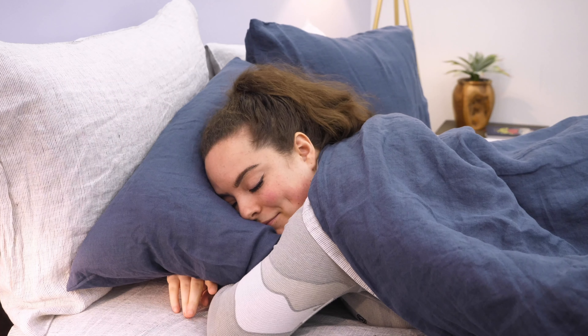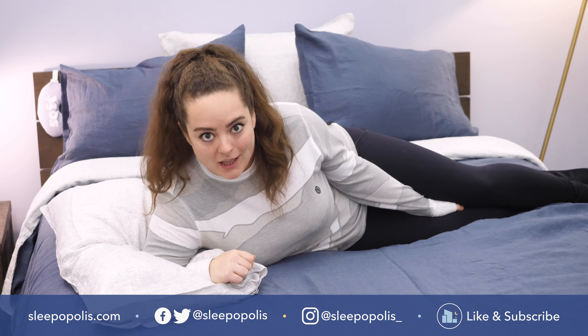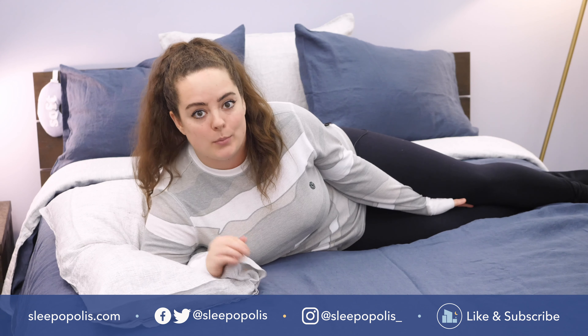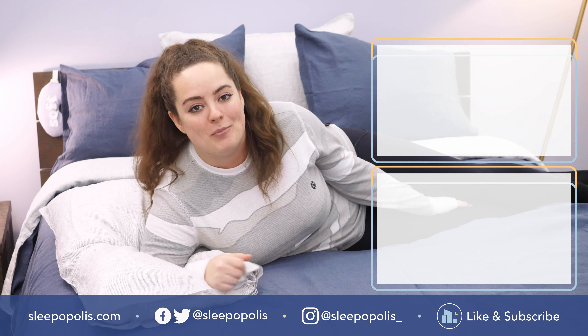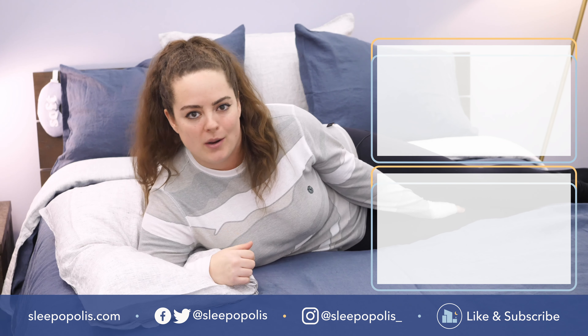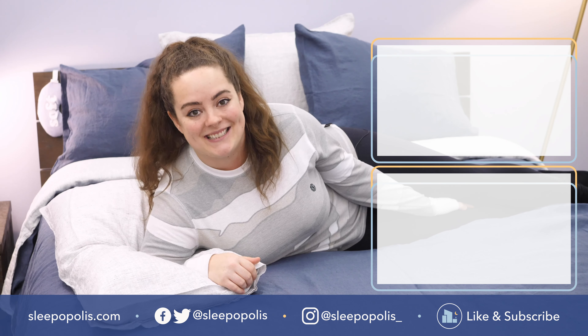That's it for me. For every last detail on this bedding bundle, be sure to check out my full written review, which is linked below. Remember, if you want to see how this linen compares with other linen bedding I've tested, just head on over to sleepopolis.com and type in 'best linen sheets' — it'll be the first thing that pops up. I do hope you found this review helpful, and if you did, be sure to like and subscribe to our channel and follow us on social media. We're always uploading more content with one main thing in mind: to get you some better sleep. Thanks for watching, and I'll see you next time.